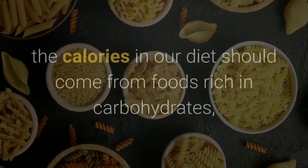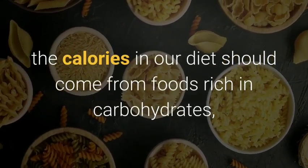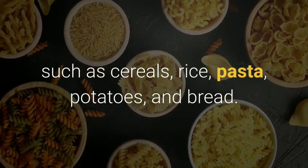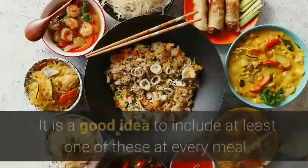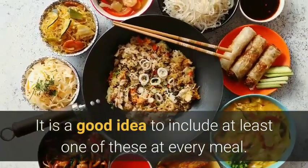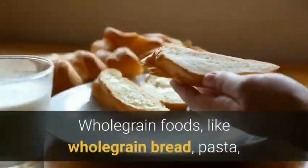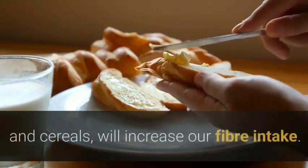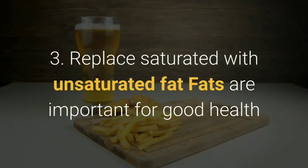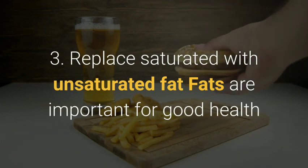Two: base your diet on plenty of foods rich in carbohydrates. About half the calories in our diet should come from foods rich in carbohydrates such as cereals, rice, pasta, potatoes and bread. It is a good idea to include at least one of these at every meal. Whole grain foods like whole grain bread, pasta and cereals will increase our fiber intake.